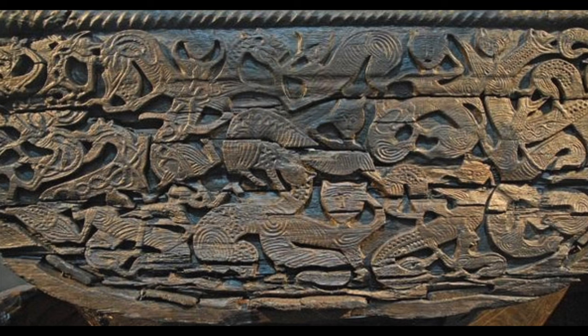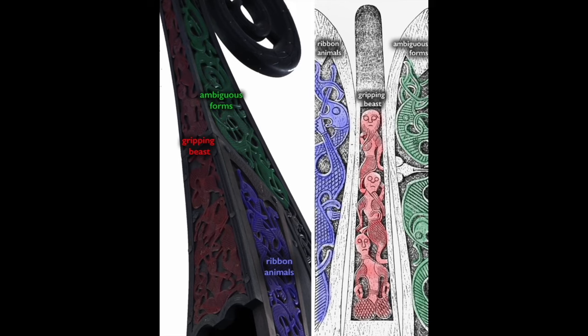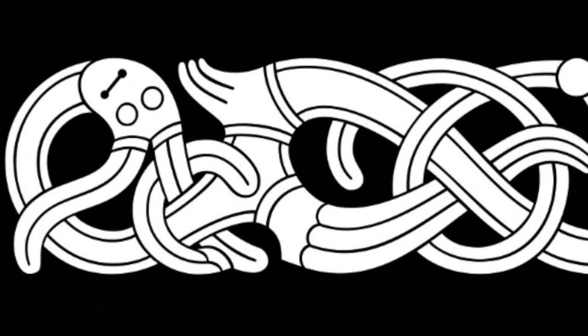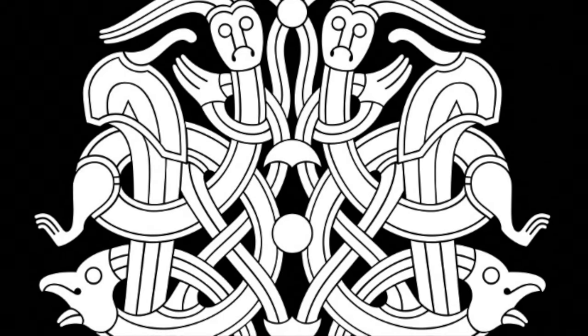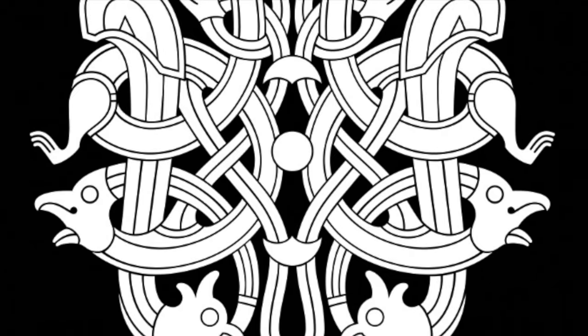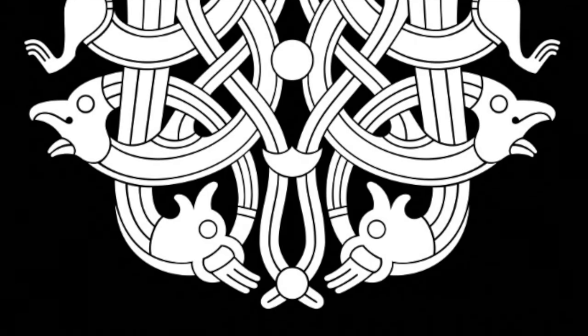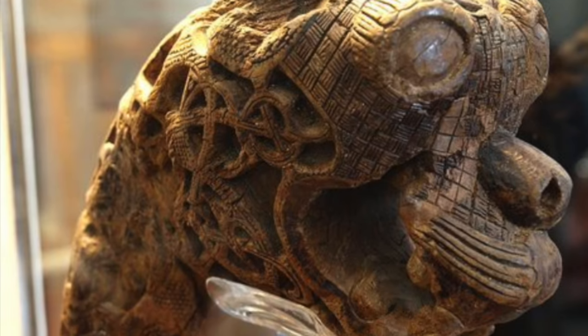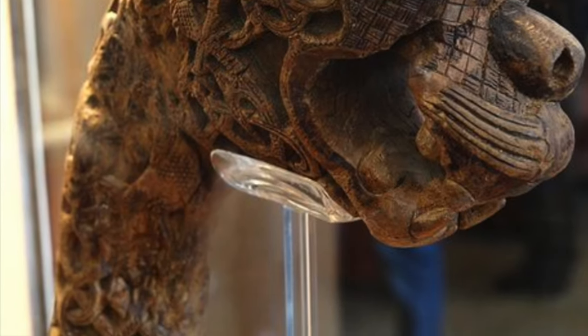Two animal motifs were especially popular and widespread: the ribbon animal and the gripping beast, and both of these are visible on the stern of the Oseberg longship. The ribbon animal was typically pictured as a highly abstracted creature with an elongated body and simplified features, appearing individually and in pairs, sort of like a long snake that keeps curving and curling around endlessly. In contrast, the gripping beast is a fantastical creature with clearly defined limbs, usually anchored to the borders of designs and surrounding creatures. This motif was a novelty in the 9th century, and its compact shape contrasted with the ribbon animals.